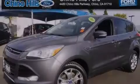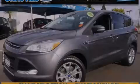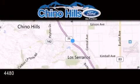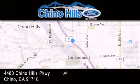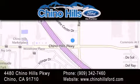We invite you to contact us today to learn more about this vehicle. Thank you for considering Chino Hills Ford for your next vehicle. If you have any questions, please visit our website, give us a call, or stop by our dealership located at 4480 Chino Hills Parkway in Chino.